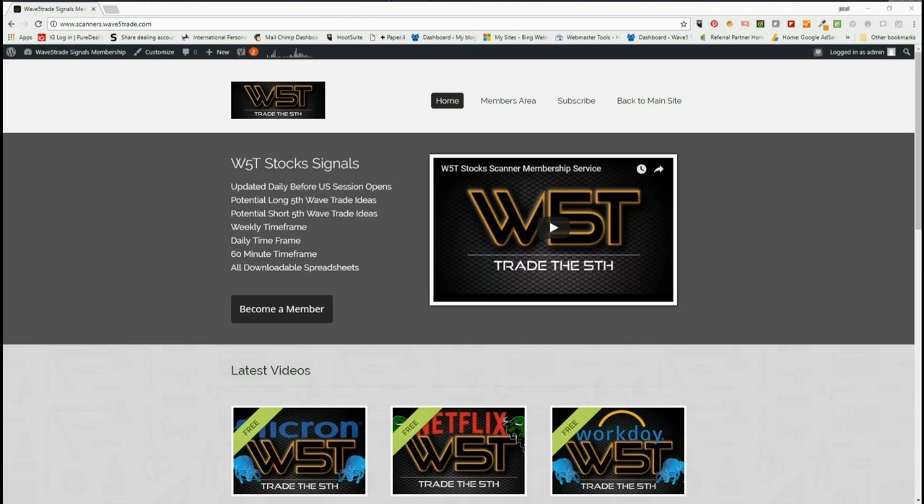Hi, this is Paul from wave5trade.com. Today is Friday the 6th of April 2018, and this is my daily video. On Fridays I like to look at an example from our stocks signals membership on the weekly time frame — a longer term swing, maybe an investment, something like that. I'm always looking at longs on Friday if possible.